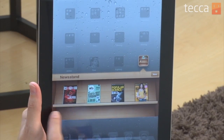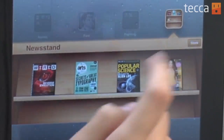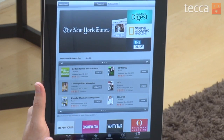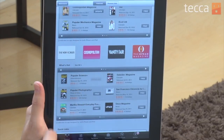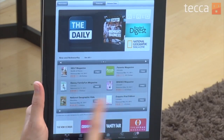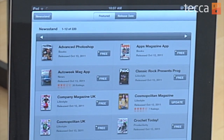You'll see I already have a few magazines in there, but for you it'll probably be empty and it'll prompt you to add some magazines. So what we can do is tap on the Store button and it'll actually take us right into the App Store, but into a section that is specifically for Newsstand magazines. We can browse this the exact same way we look at the App Store. You can see magazines by what is featured that particular week, or look by release date. It's very easy to find anything you might be looking for.